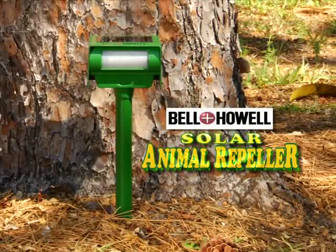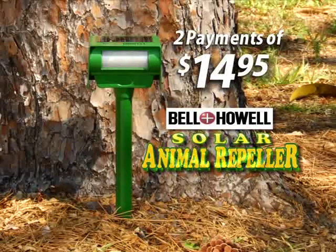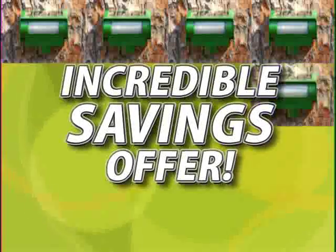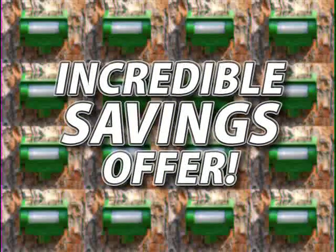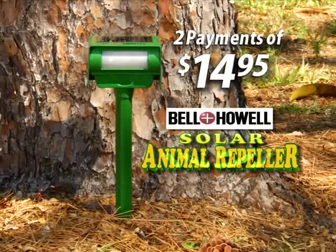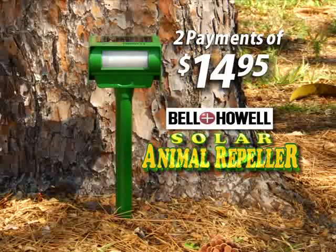But now, through this exclusive TV-only offer, the solar-powered Animal Repeller is yours for two easy payments of $14.95. But there's more! When you call, be sure to ask how you can get even more savings on each additional solar-powered repeller that you purchase. Get the Bell & Howell Solar-Powered Animal Repeller today and keep unwanted pests out of your yard for good. Order now!